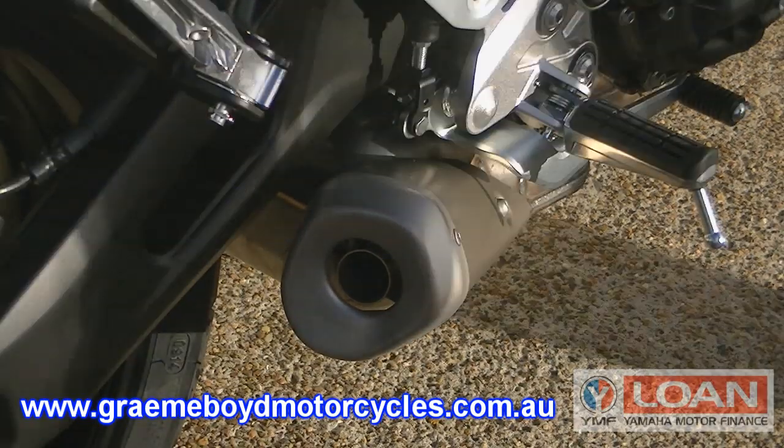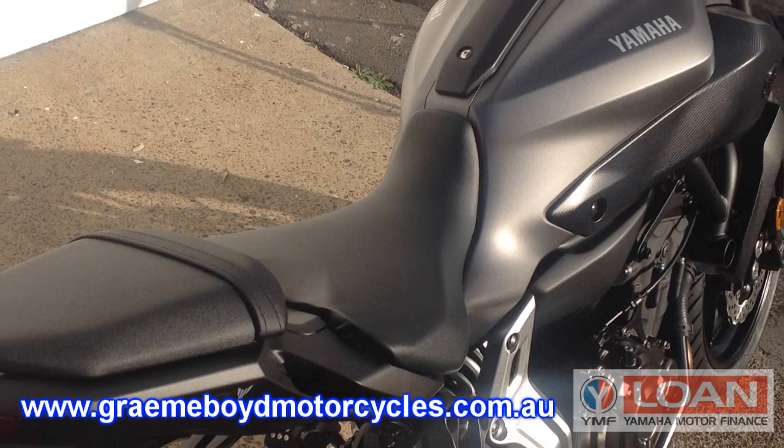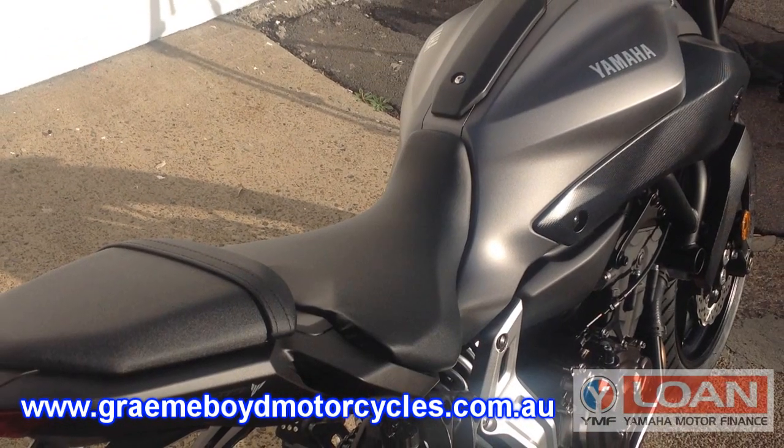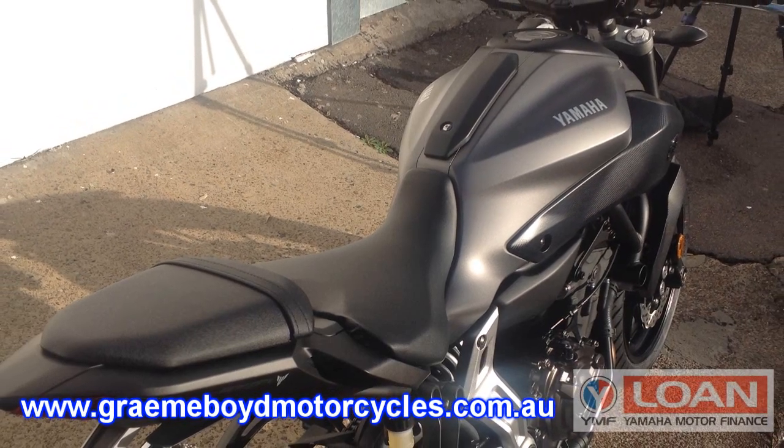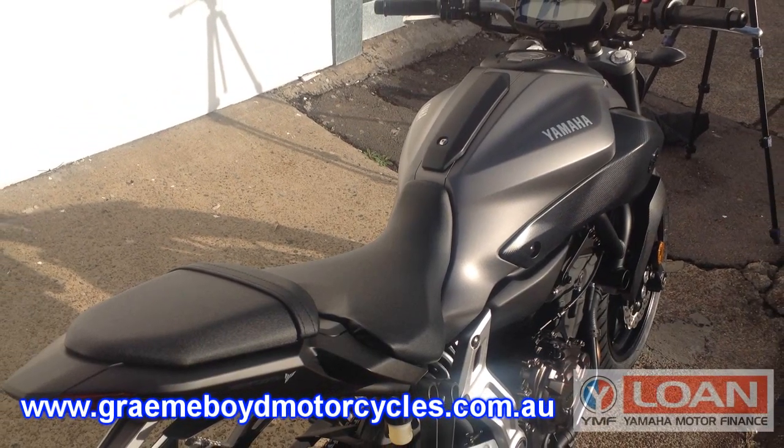The unrestricted rider should not be fooled by the MT-07's LAMS restriction. The bike still produces plenty of usable power and has a nice, comfortable low seat height and narrow body to suit shorter riders.